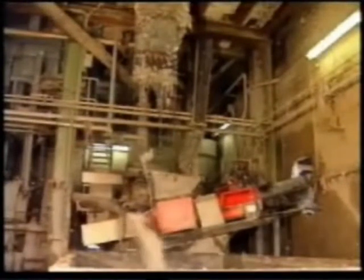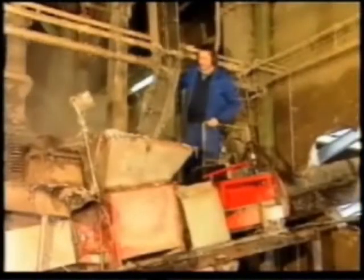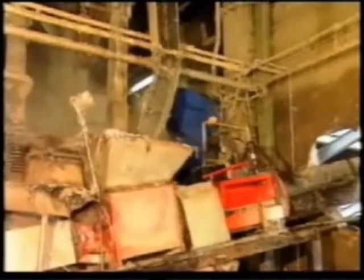These materials, along with some paper pulp and water, are sorted out at various points in the process and transported down into a RUNI SK380H worm compactor.